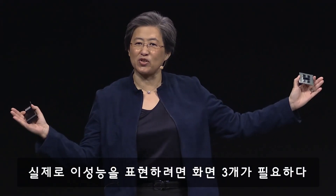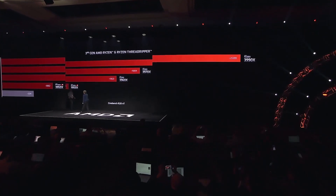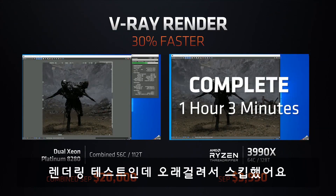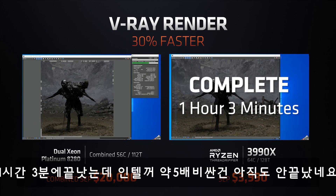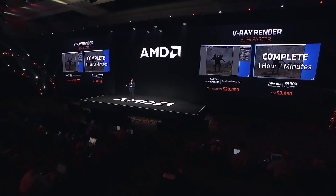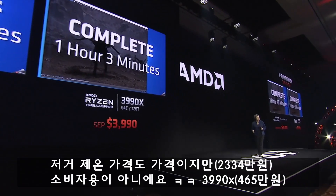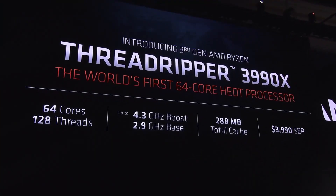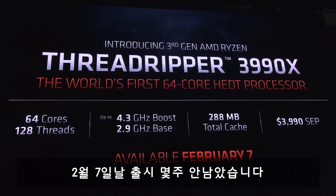I actually need three screens to show you what you can do here. The Threadripper 3990X is much faster — you complete the render in an hour and three minutes, compared to an hour and thirty minutes. So if you are a content creator who's trying to push the envelope, you will save 30 minutes on a render like this. The 3990X will be on shelf February 7th — just a few weeks away.